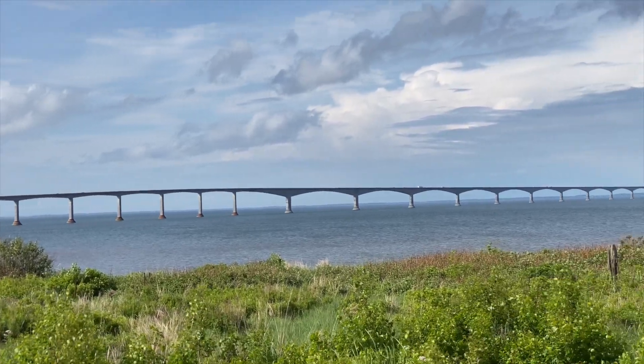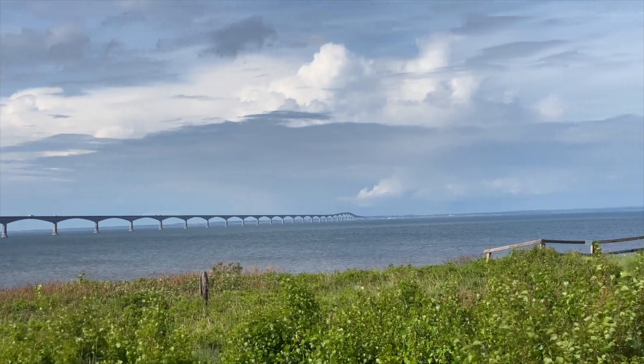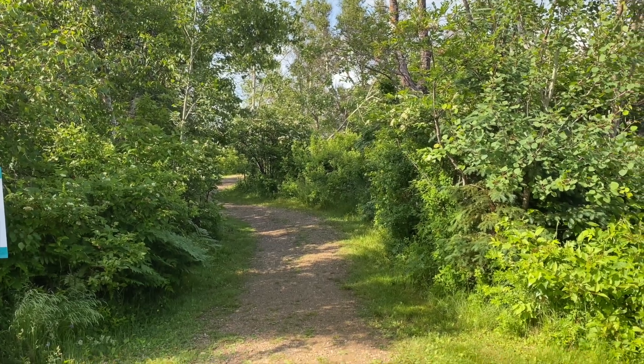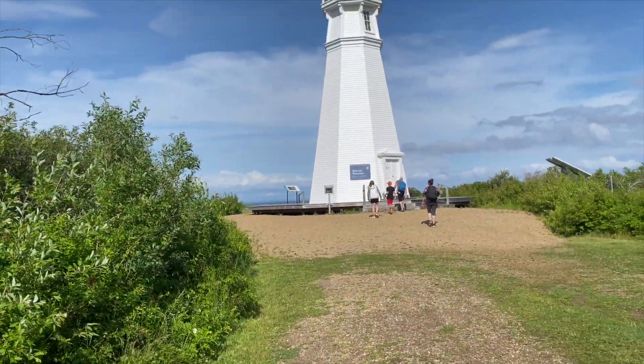We've just been taking a leisurely drive around the New Brunswick coast south of Shediac, and we've found ourselves at the bridge to Prince Edward Island. We were able to get off right before the bridge at a park called Cape Jourimain. It's got a little nature center here — it's a little island right when the bridge starts, with a little hike out to the lighthouse, about a 10-minute hike.